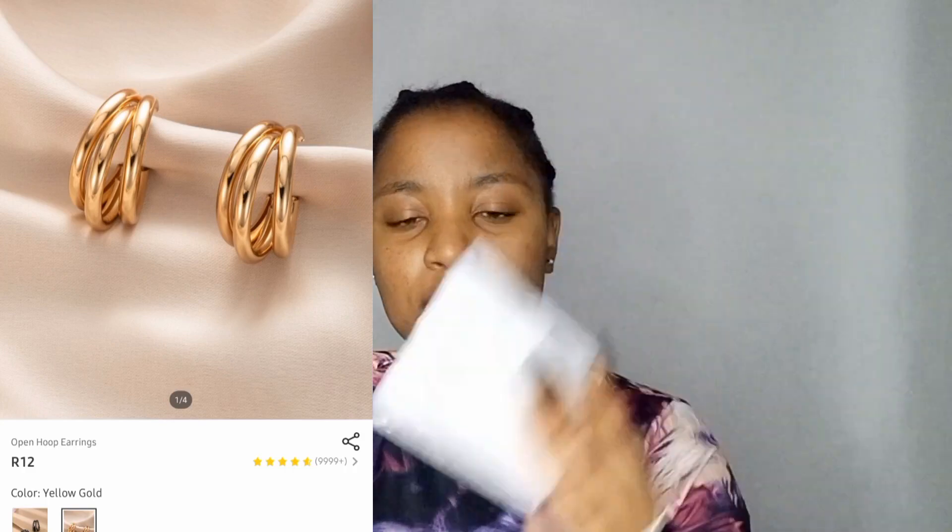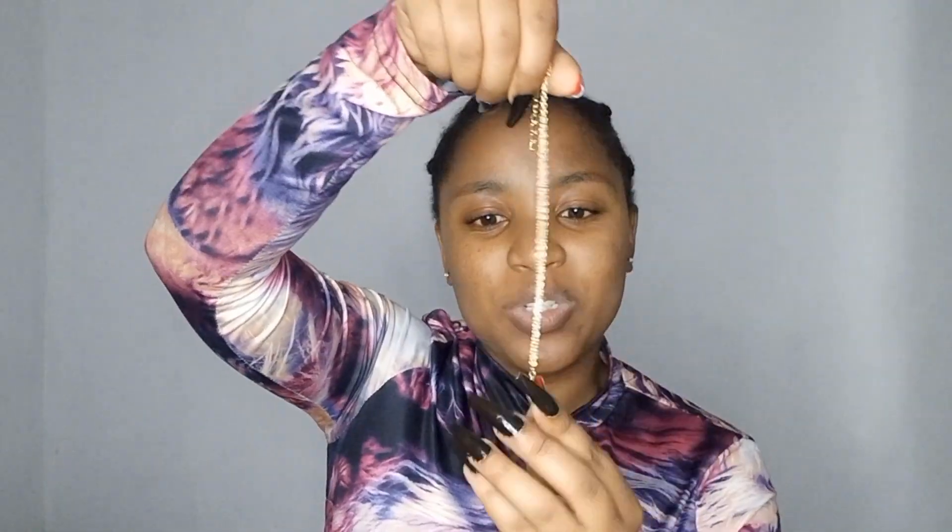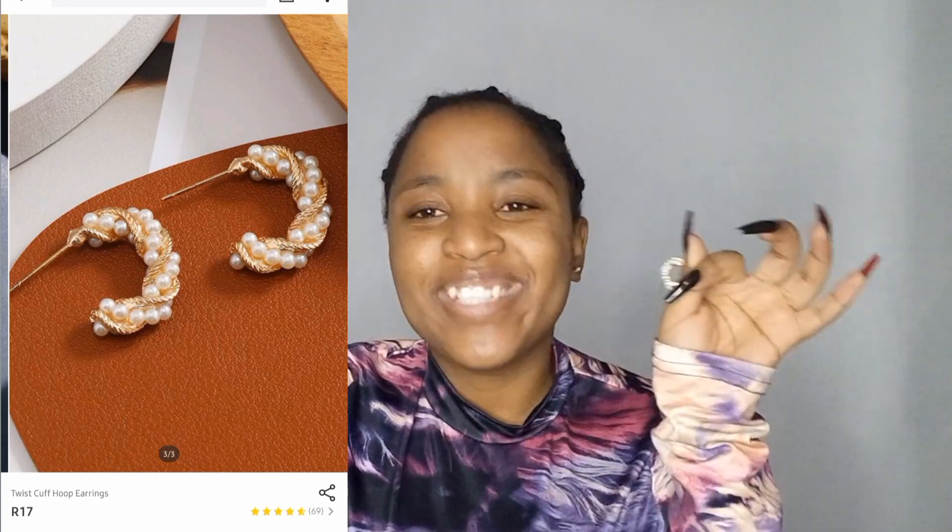More earrings! First there are very small hoops, then very big hoops. I also got a necklace — let me open it. Oh, it's like a snake design — just kidding. It's so cute. I love it.